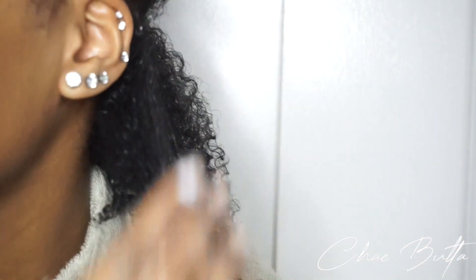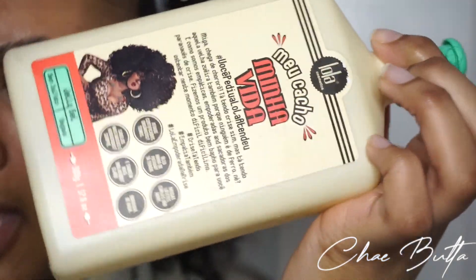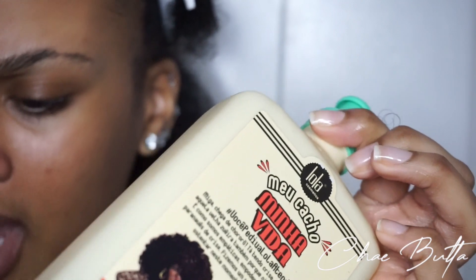Okay, this is giving me some definition — definitely without a doubt. I think I want a teeny bit more definition so I'm going to try out the gel on top to see if that helps. The directions for this one say to put it on your palms, distribute from the bottom up, and shape your hair with your hands.